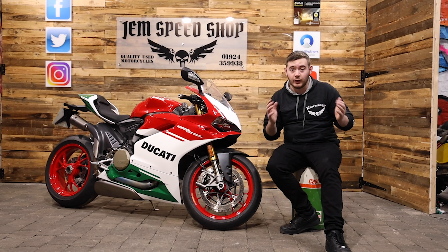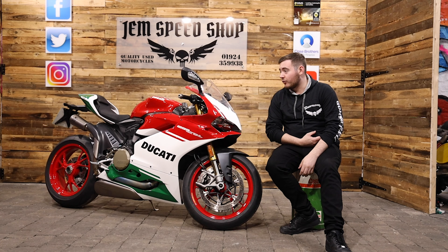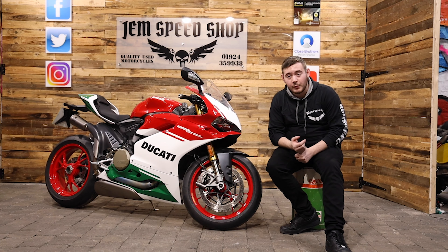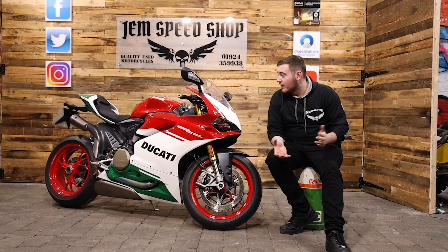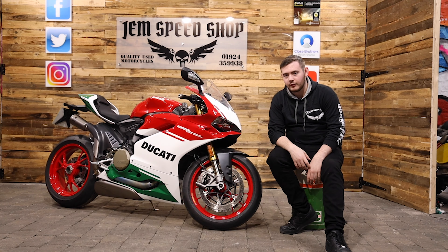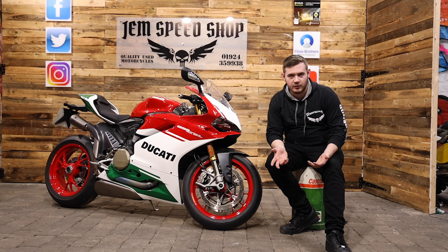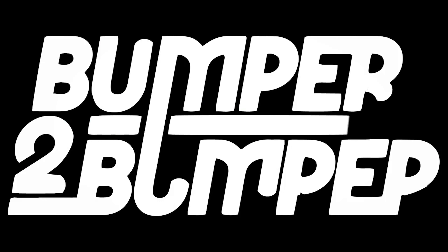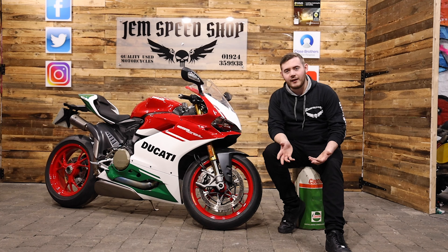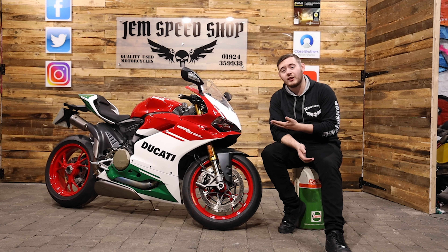Welcome to Jem Speed Shop. This is a new little series we're doing, talking about some of the amazing super bikes, hyper bikes, classic bikes, anything you name it, that we have in stock. I don't know if you've seen Doughnut Media — they do the car versions, it's called Bumper to Bumper. That's basically what we're trying to do here, similar content for the bike people out there, because there isn't much like it.